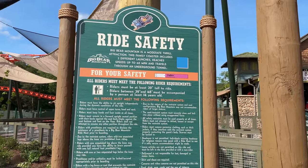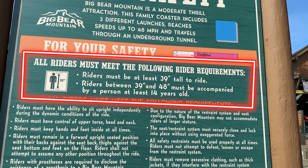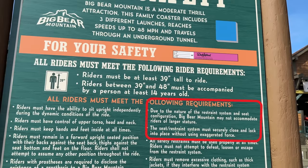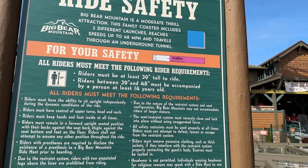Let's take a closer look at the height requirements. All riders must be at least 39 inches tall to ride. If you're between 39 and 48 inches, you must be accompanied by a person that's at least 14 years old. It also says here that due to the nature of the restraint system and seat configuration, Big Bear Mountain may not accommodate riders of larger stature, and that the seat restraint system must securely close and lock into place without using exaggerated force.